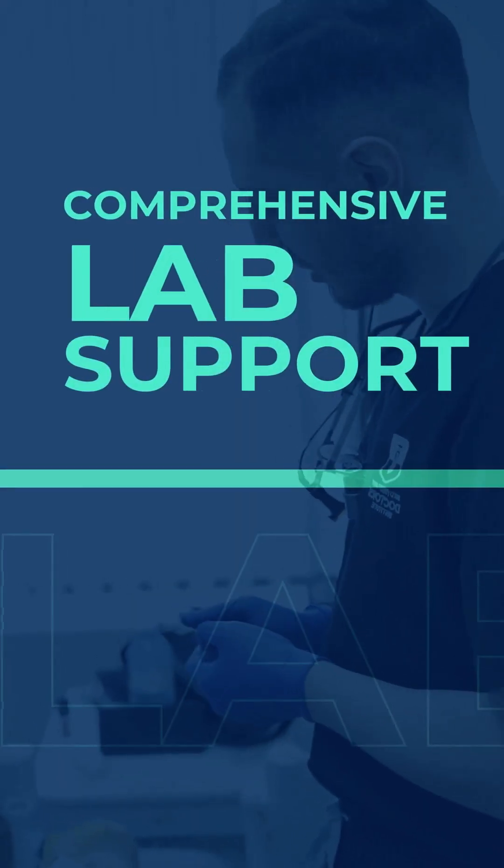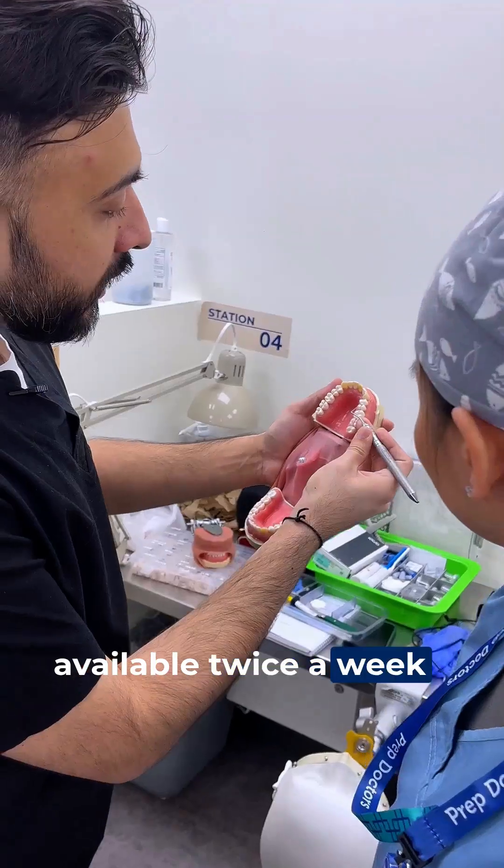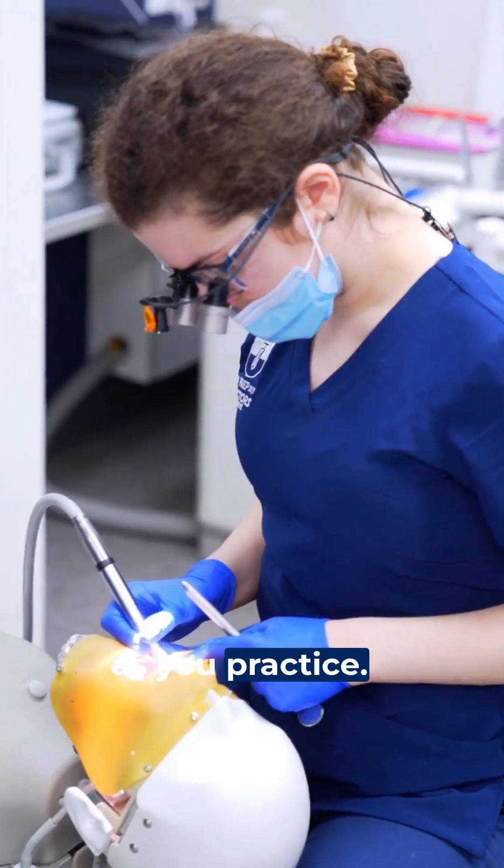Plus, our comprehensive lab support ensures that instructors are available twice a week to answer questions and troubleshoot as you practice.